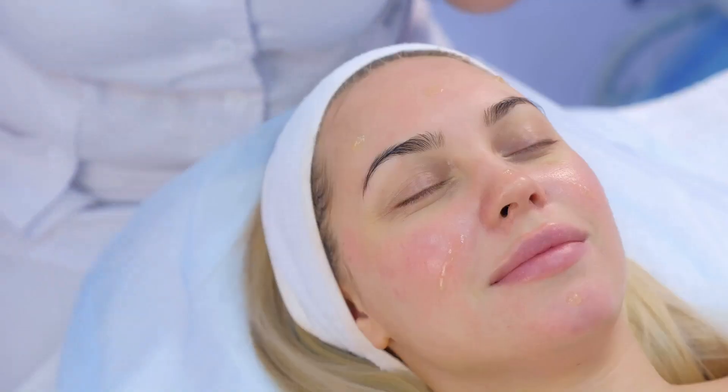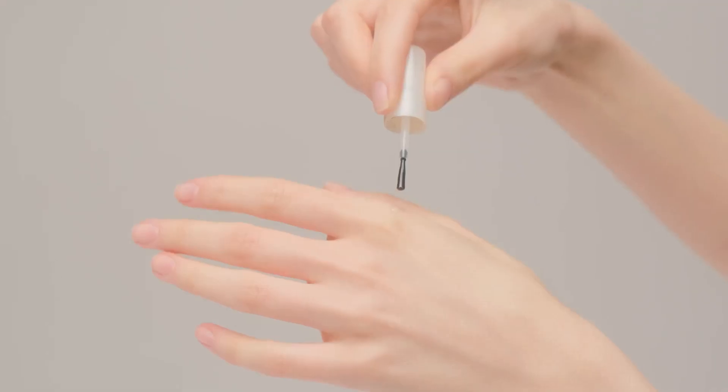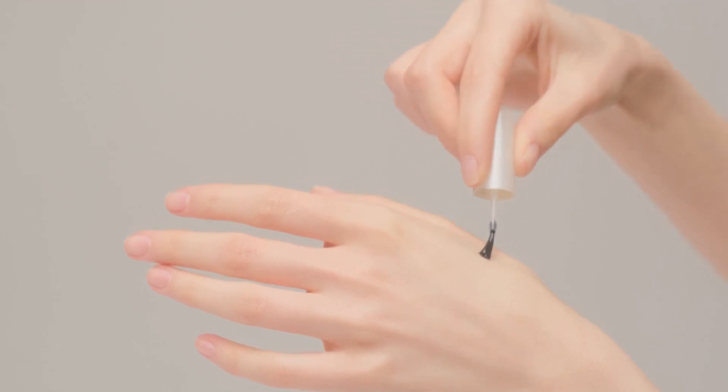Its unique blend of percellan oil, vitamin A and E complex revitalizes your skin, enhancing texture and elasticity. Watch as fine lines and wrinkles smooth out, leaving your skin feeling firm and fresh.